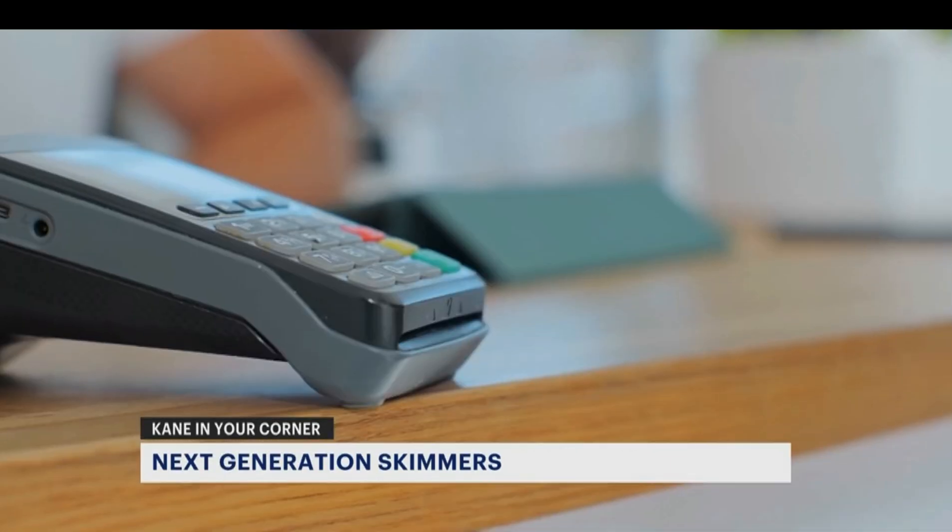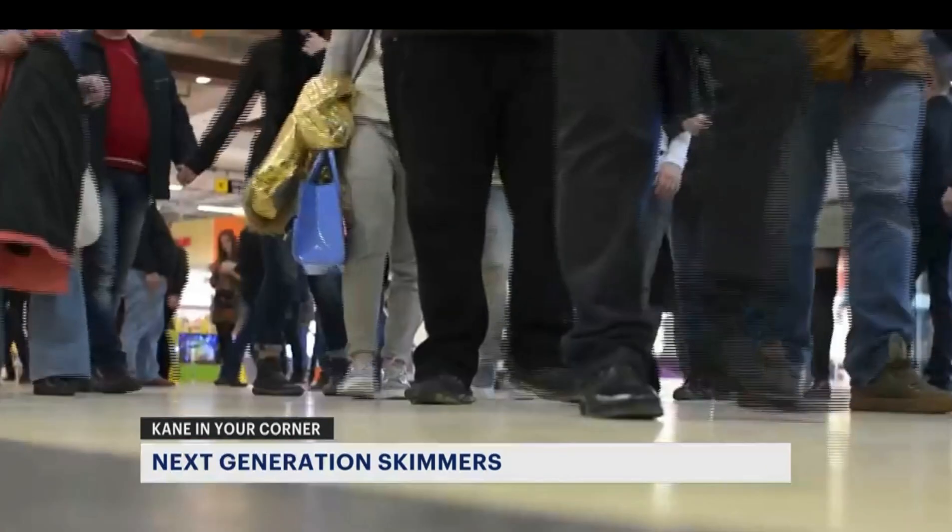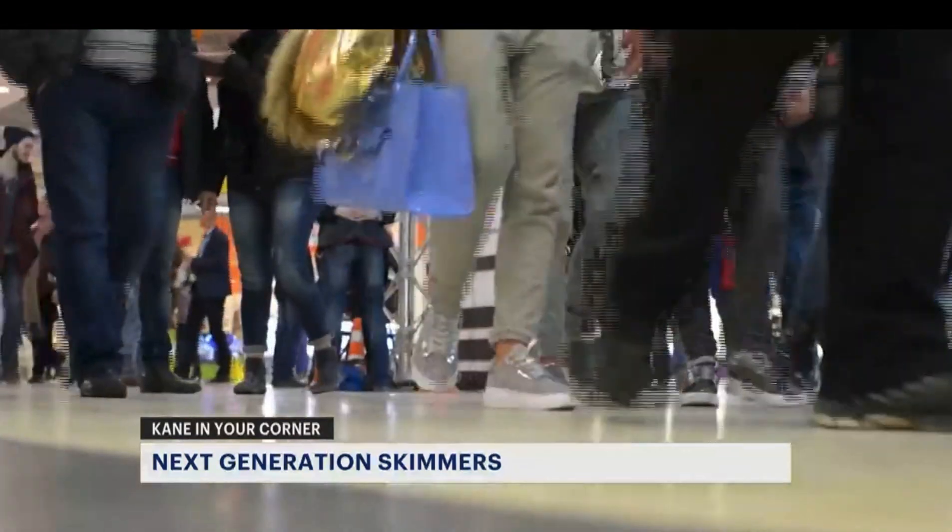But now there's a new generation of skimmers, small and thin enough to fit inside the card slot itself, making them virtually impossible for consumers to spot. I mean, you're going to stick a microscope in there and actually look down the neck of an ATM reader or a gas pump reader? No, you can't see it.